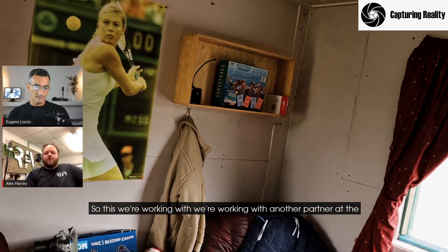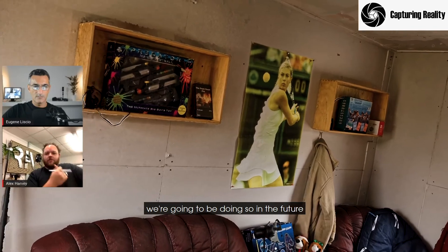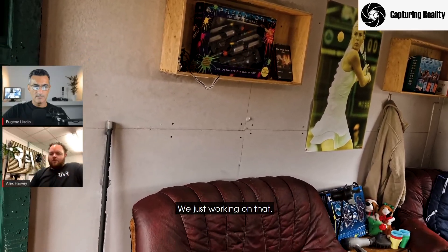This we're working on with another partner at the moment that is allowing us to capture these scenes, and we're going to be doing something in the future — we're just working on that.